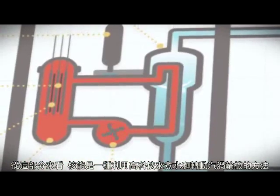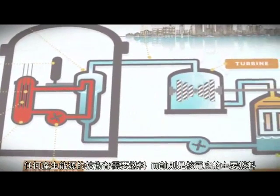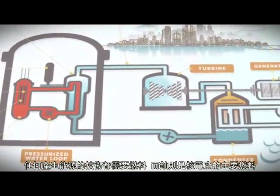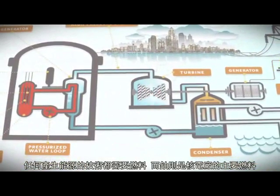At its essence, nuclear energy is a high-tech way to boil water and spin a turbine. Any technique for generating electricity requires fuel, and uranium is the primary fuel of the nuclear power plant.